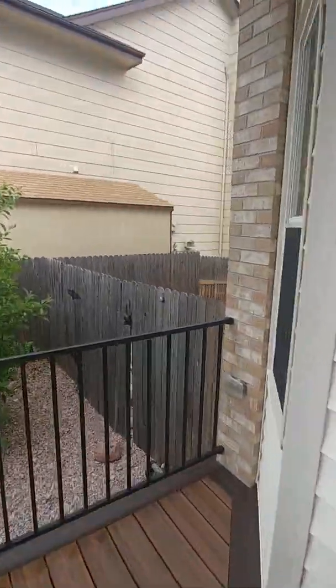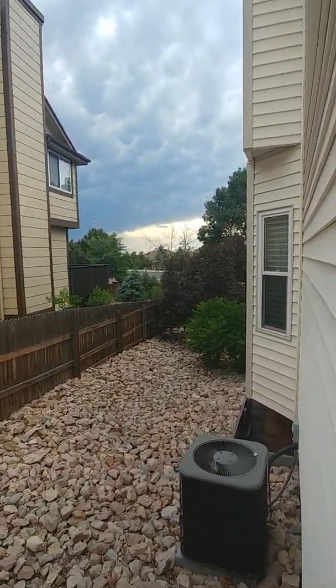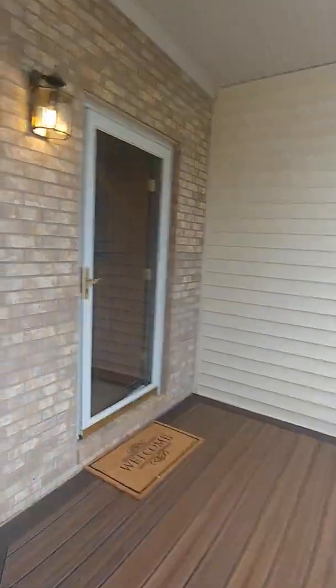Side access here. There's the AC unit to the backyard. There's Austin Bluff — the road I was talking about in the back. We'll see it more when we go through the house.